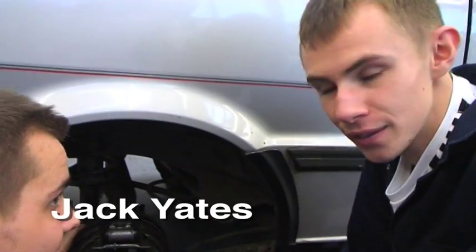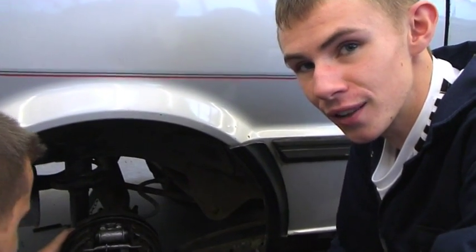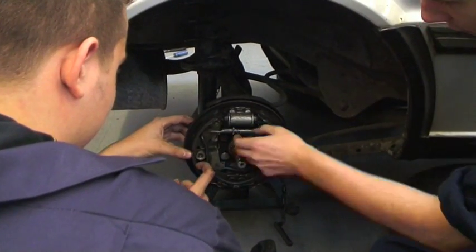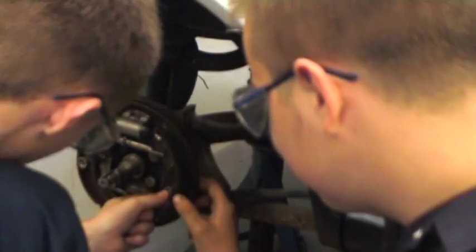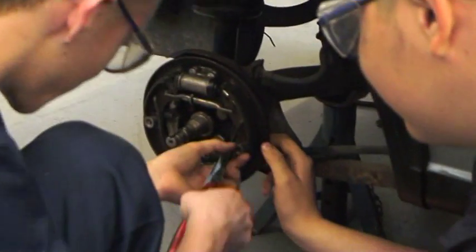So what exactly are you doing there? Fixing an adjuster on a brake. This cog here pushes both your brake shoes out and makes it fit to your drum. What exactly are you doing there? Putting a clip back on.